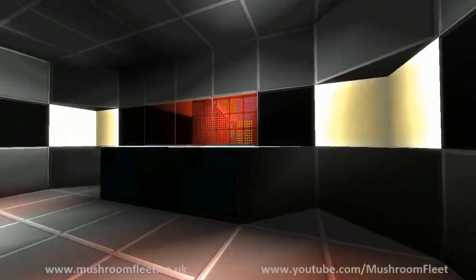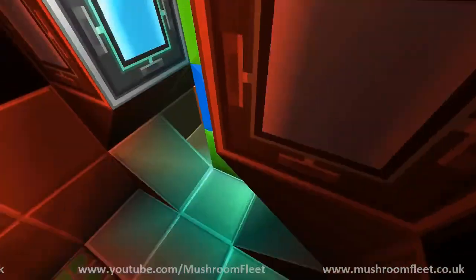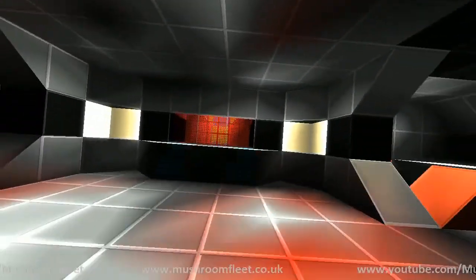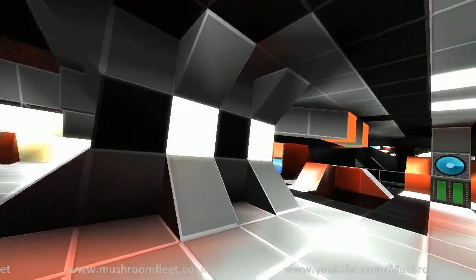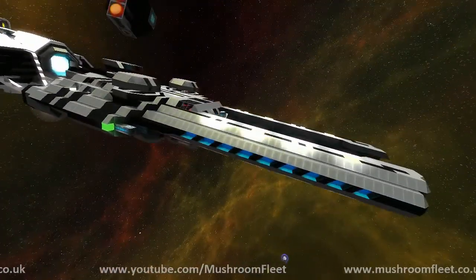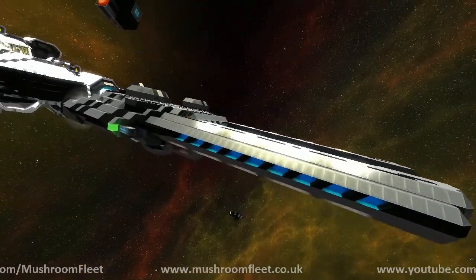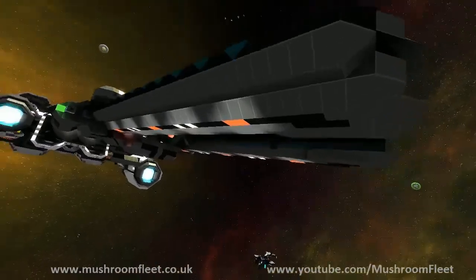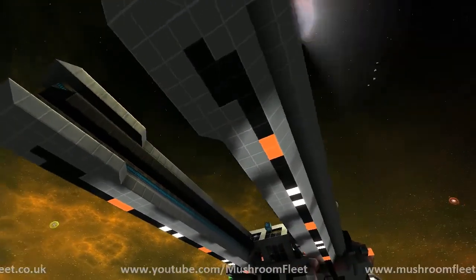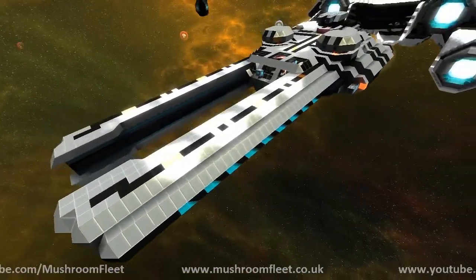I guess that'll be the engine slash warp core through there — quite a cool way of doing it, quite subtle. I think I've been around the whole ship now. So that would be the Chimera class by Highguy. Thank you very much for coming along to this lineup review. Loving the detailing you've done on this. I can't wait to see your next entry in the lineup. Thanks again and I'll see you all next time.